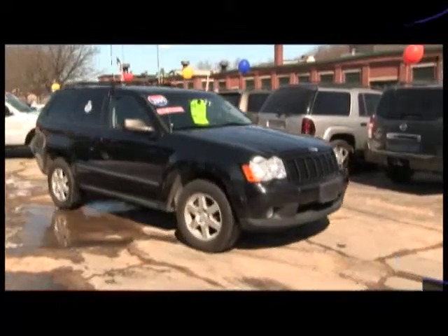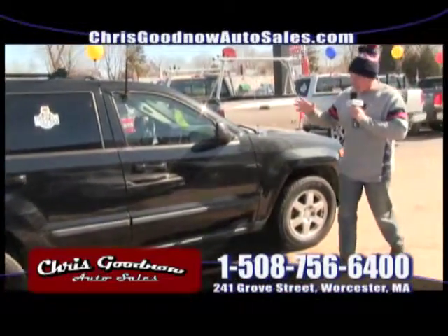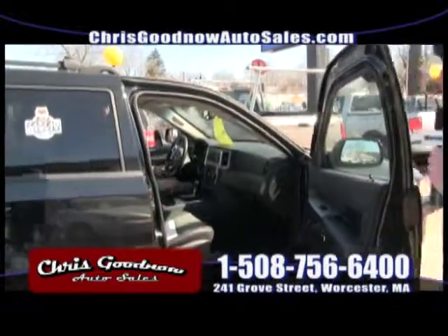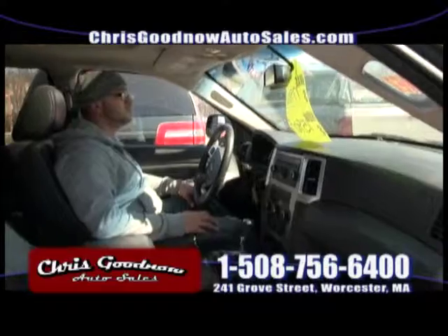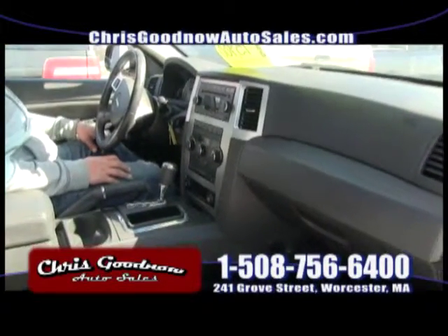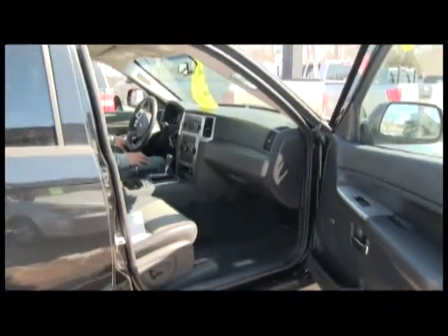Here comes that 2009 Jeep Grand Cherokee we talked about earlier for $15,900. Are you kidding me? It's a one-owner, clean Carfax. It's got a sunroof, leather interior, power seats both passenger and driver, CD player. It's got the heated seats — the seat warmers. Leather interior, this baby's beautiful. Sunroof with alloy wheels — sharp looking truck. Priced at $15,900. That's a great buy. Nobody has them for that.